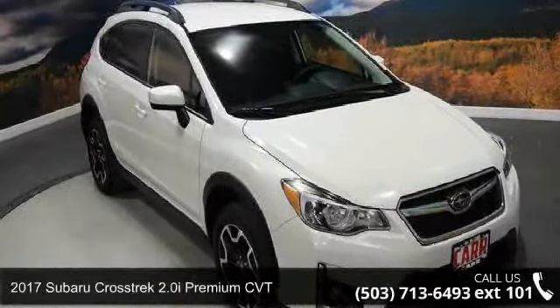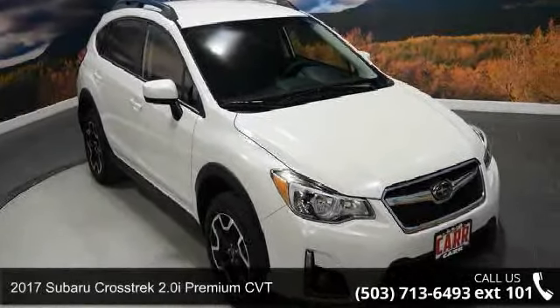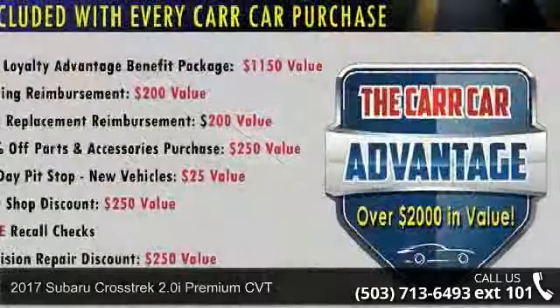Step into the 2017 Subaru Crosstrek. This may be the set of wheels you've been looking for.